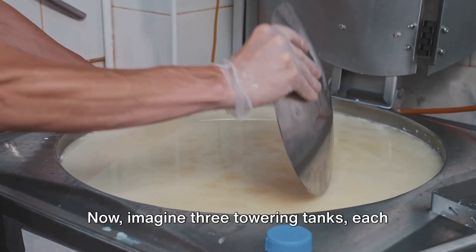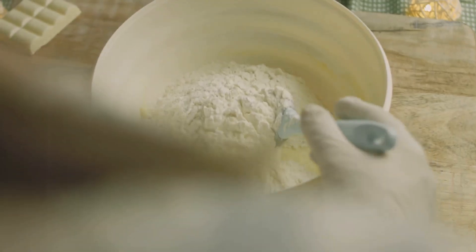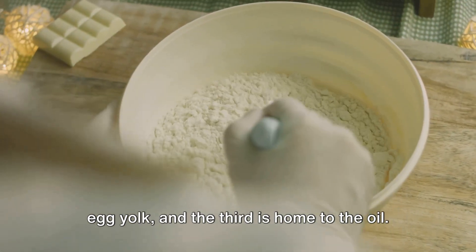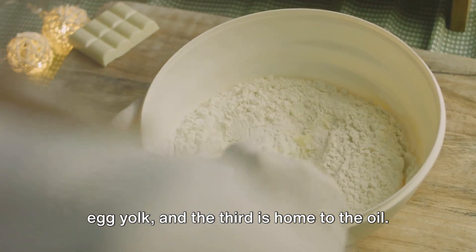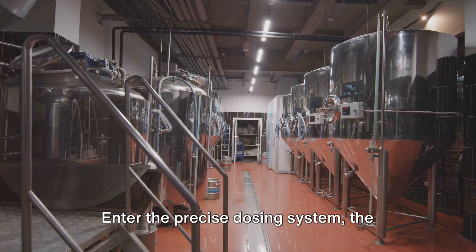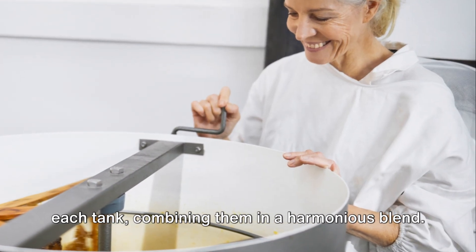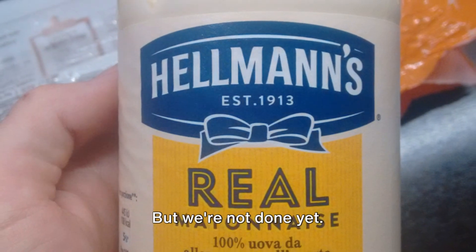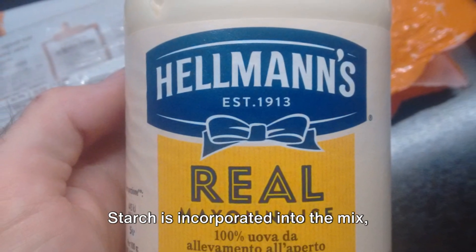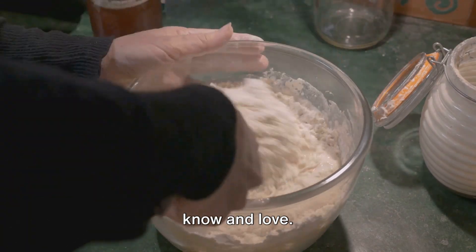Now, imagine three towering tanks, each filled to the brim with a key component of our mayo. One holds the slurry, another cradles the egg yolk, and the third is home to the oil. These are the pillars of large-scale mayonnaise production. Enter the precise dosing system — the master mixer. It extracts the required amounts from each tank, combining them in a harmonious blend. Starch is also incorporated into the mix, maintaining that smooth texture we all know and love.